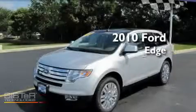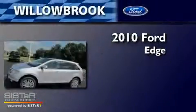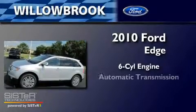This is a brand-new 2010 Ford Edge. It has a six-cylinder engine and an automatic transmission.